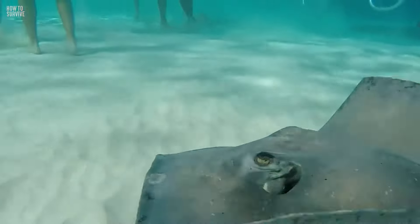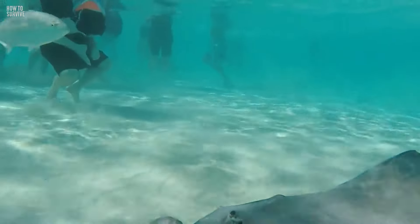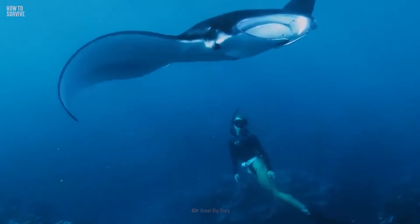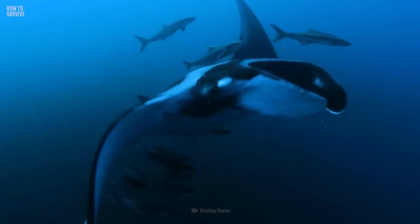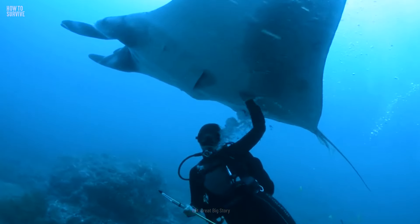You survived a Blue Ringed Octopus bite, but it isn't the only venomous marine creature out there. Do you know that a stingray's tail could pierce a wooden boat? But don't worry — there's a special dance you can do to avoid being attacked by one. Find out all about it here on How to Survive.